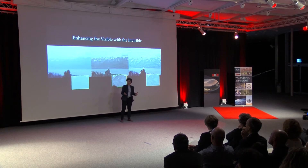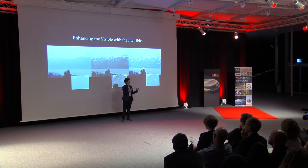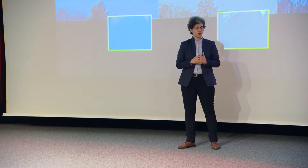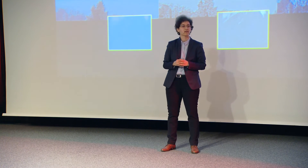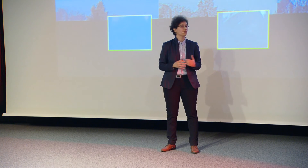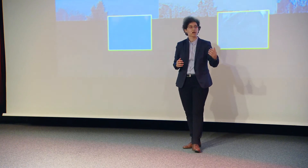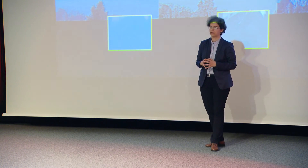I'm designing a camera that captures both visible and invisible light. The challenge is we want this camera to capture more information compared to today's cameras, but still be as small and affordable as today's cameras. And today, I'm very happy to tell you that by developing new software and hardware components, I'm very close to this goal — to have a camera that captures much more information compared to today's cameras.